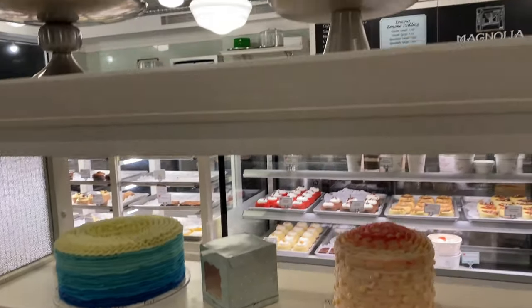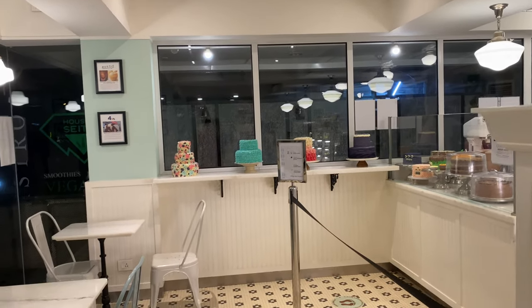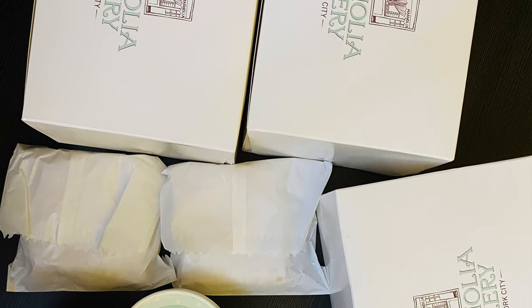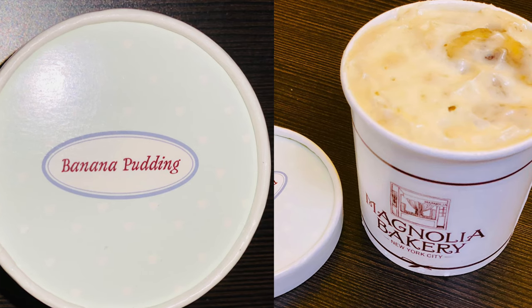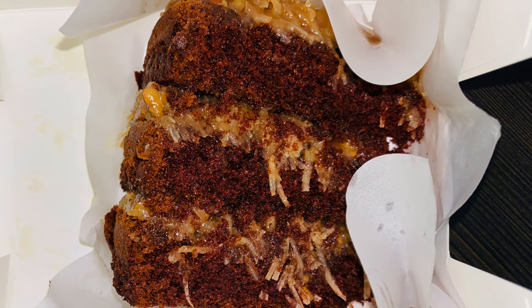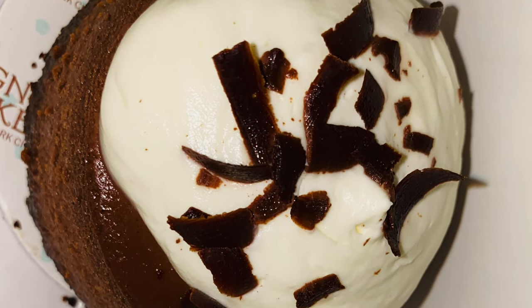So this is New York's iconic Magnolia Bakery — India's first branch in Bangalore. What you want to try is the magic banana pudding and plain banana pudding — two varieties, both very good. This is German chocolate cake with coconut caramel — very good. Cupcake with banana cupcake — very good. And for cheesecake lovers, this is chocolate cheesecake. Also try the lemon bar.